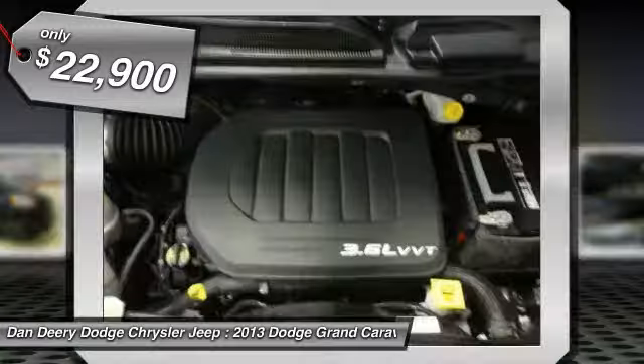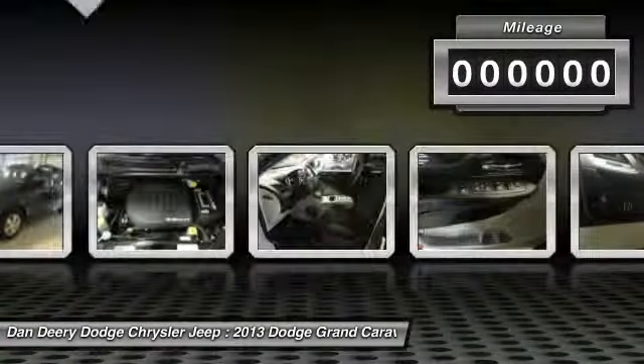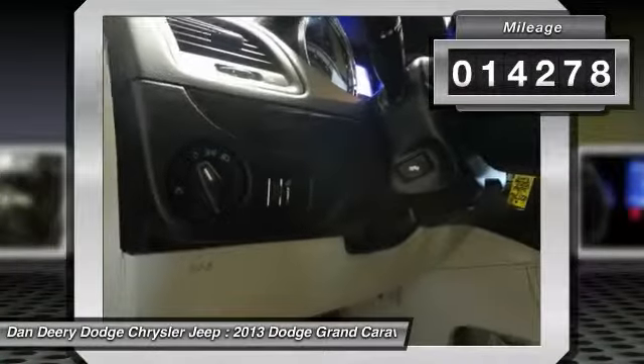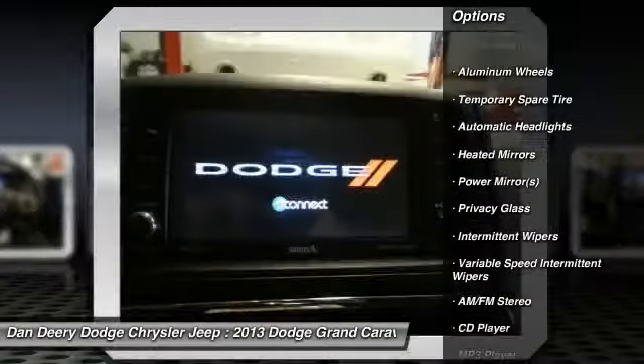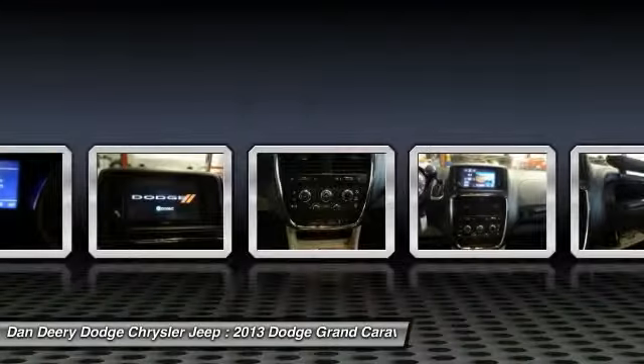Climb into this outstanding Dodge Grand Caravan, knowing that it will always get you where you need to go, on time, every time. This van is nicely equipped with features such as power convenience group I, power adjustable pedals and right power sliding door, Grand Caravan SXT, and park sensor rear backup camera.